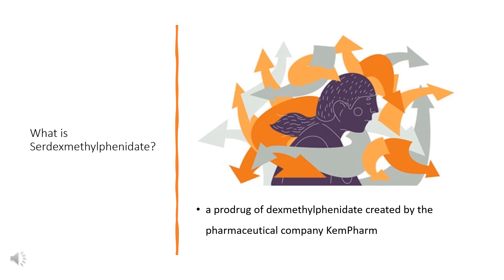Serdexmethylphenidate is a prodrug of dexmethylphenidate created by the pharmaceutical company Chempharm. The compound was first approved by the FDA as one of the active ingredients in Azstarys for the treatment of attention deficit hyperactivity disorder in children, adolescents, and adults in March 2021.